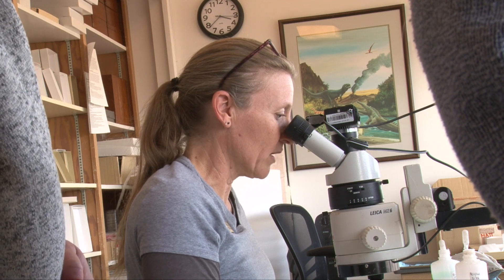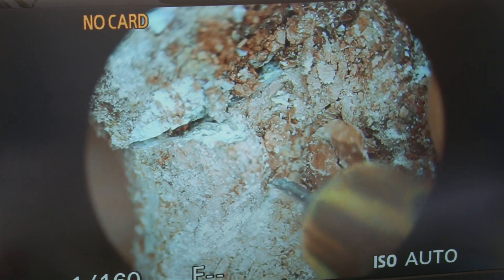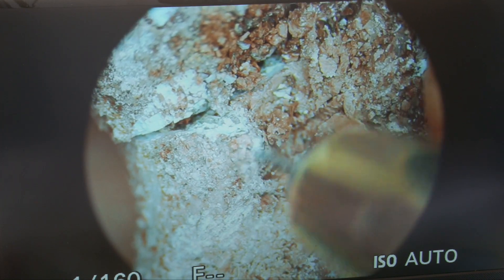"So when you're doing this, how can you tell the difference between the fossil and the rock?" "In this case it's a really easy one — it's color. You can see this red — if you're looking at the TV screen, you can see the red is the rock and the white is the bone."